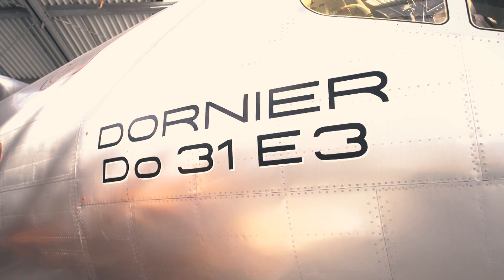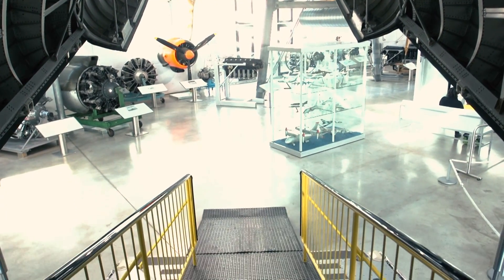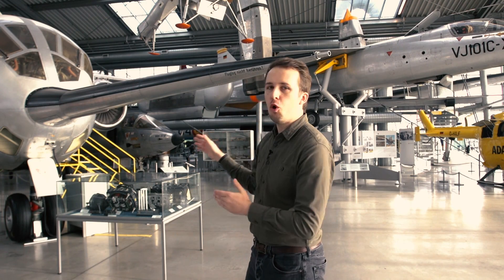This is the Dornier Do 31. It's a transport plane and, yes, that doesn't sound very exciting. But allow me to explain, dear viewer — it's a VTOL transport jet plane. The only one in the world. It's German.